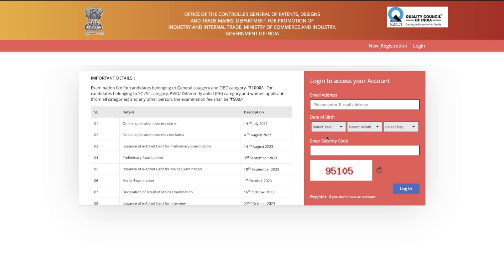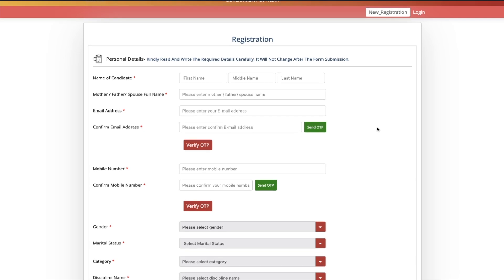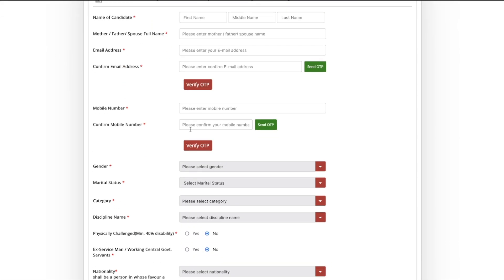If you have already registered, you can fill in your email address, date of birth, and captcha code to start filling. But I will show you from scratch how to register. If you are applying for the first time, click the Register button. The registration page will open where you need to fill in personal details: your name, mother/father or spouse full name, email address, and confirm email address.